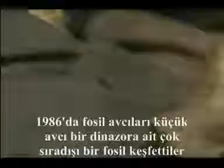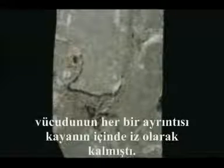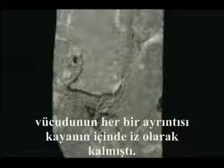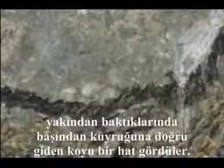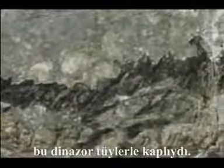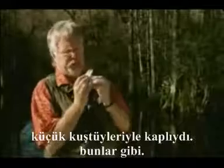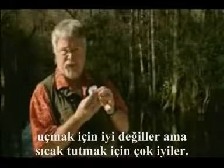It came from China. In 1986, fossil hunters discovered an extraordinary fossil of a small predatory dinosaur. Every detail of its body had been left behind as indentations in the rock. When they looked closely, they could see a dark line running from head to tail along its back. And the incredible truth dawned on them: this dinosaur was covered in feathers — only little downy feathers, no good for flying, but very good for keeping warm.